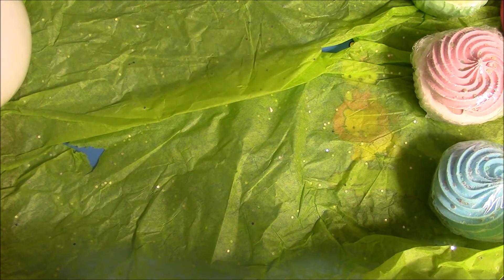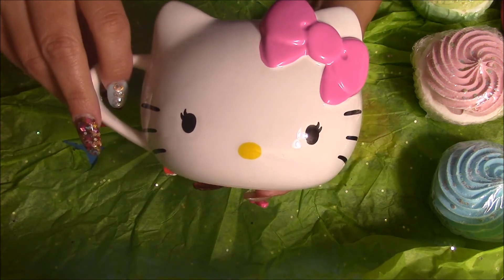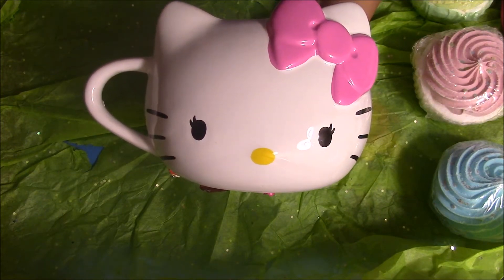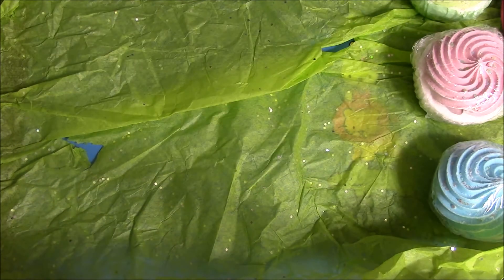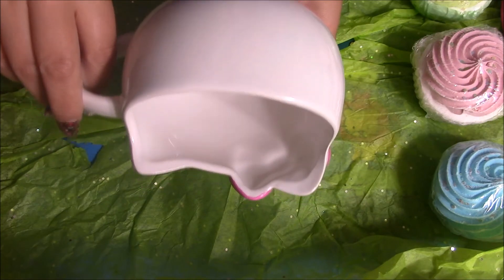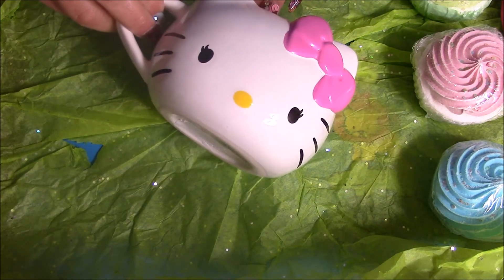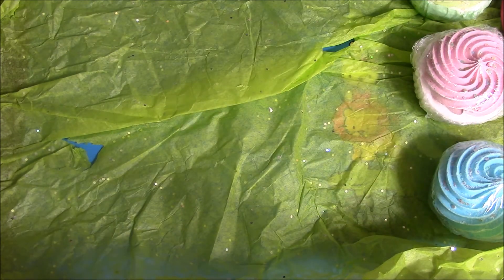And then she also got me this awesome Hello Kitty mug. Look how adorable it is — it's so pretty. My girls were like, oh my god, it's so pretty. And here is the inside of the mug, and the little ears you can see stick out. So gorgeous.